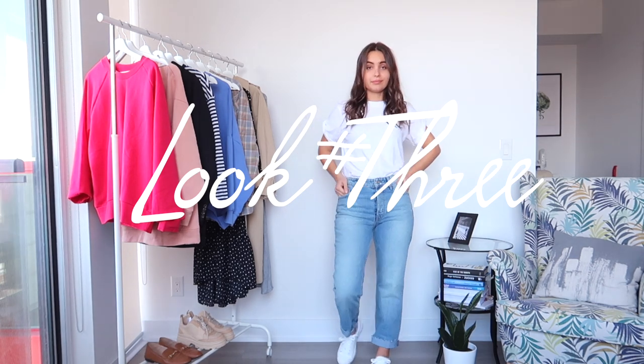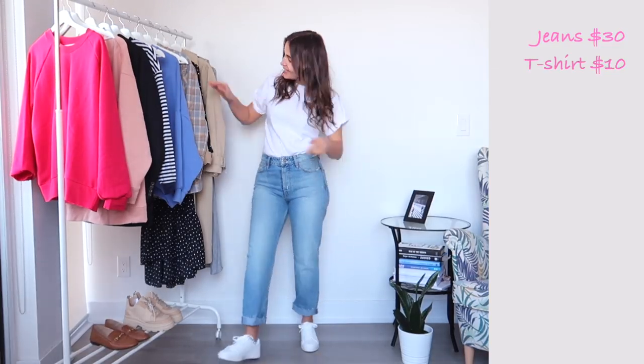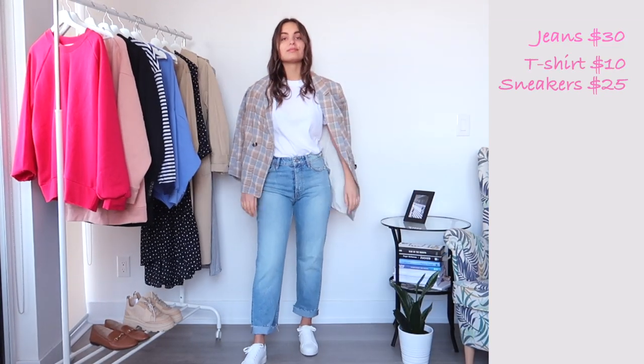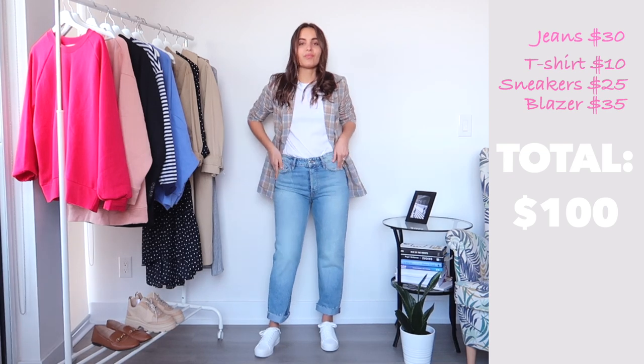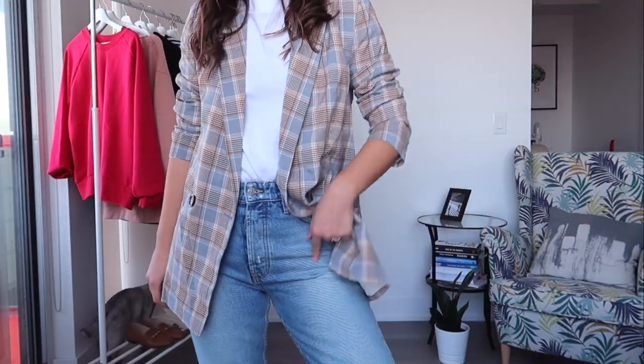Look number three: I switched it up and now I'm wearing blue jeans from H&M, which were $30. I paired them with this amazing blazer for $35 and white sneakers. A t-shirt finishes the look. It's such a put-together yet comfy look. I love this outfit and this jacket — so good!